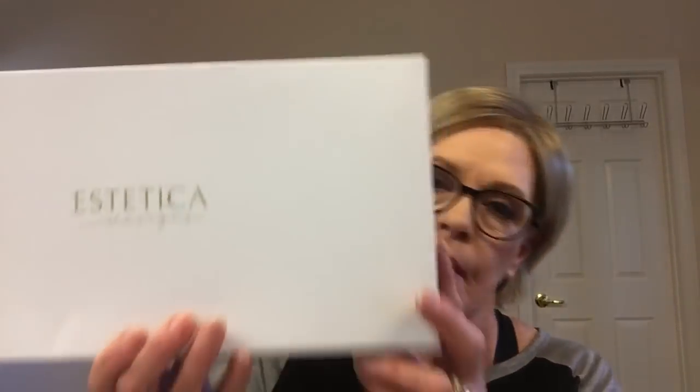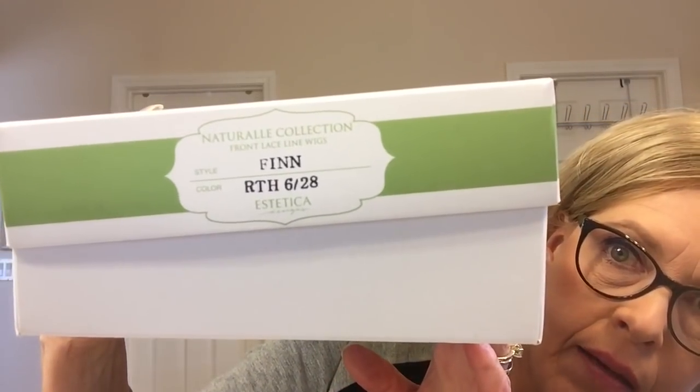Bren has a YouTube channel and a Facebook page — it's Fake Hair Real Talk with Bren. She's a beautiful woman, beautiful brunette, and she wears beautiful, fabulous wigs. I won this and she sent it to me. It is the Aesthetica Finn in RTH 628, and this color blend is beautiful. It's much darker than I normally wear.